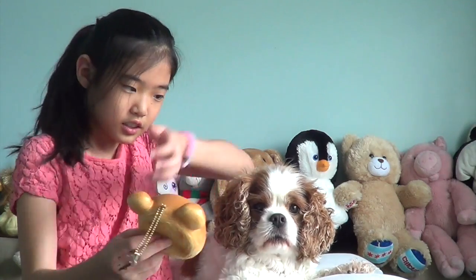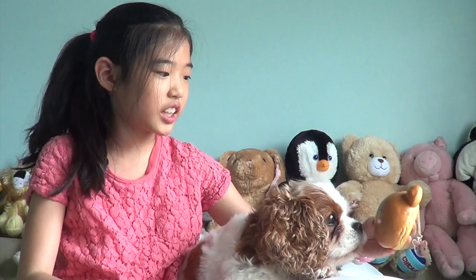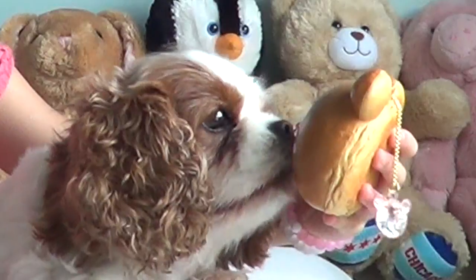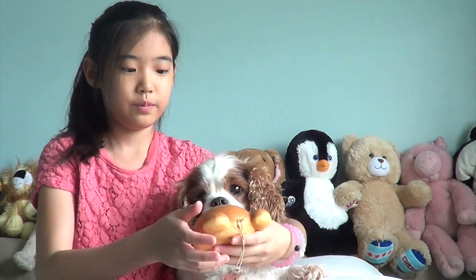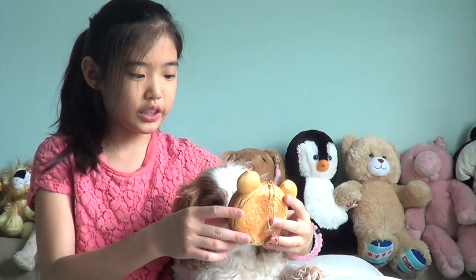Let's just show her. She's looking — I think because it smells good she wants to eat it. She's licking it.